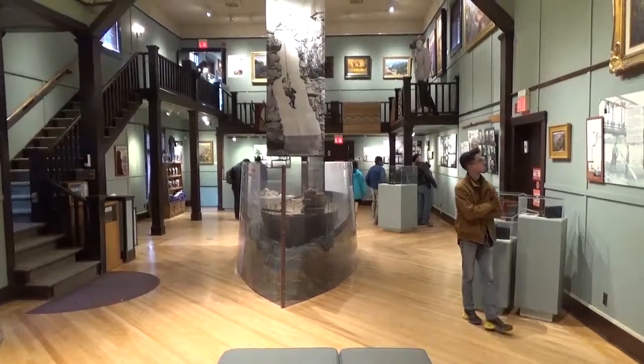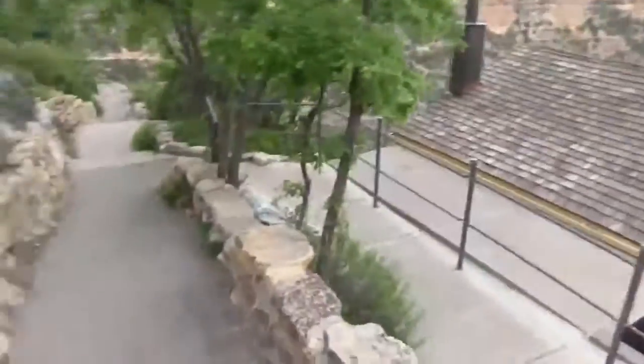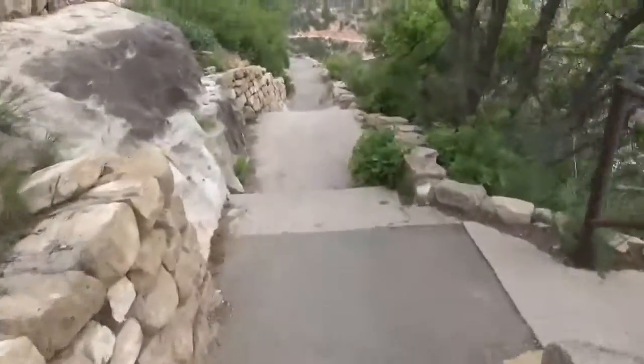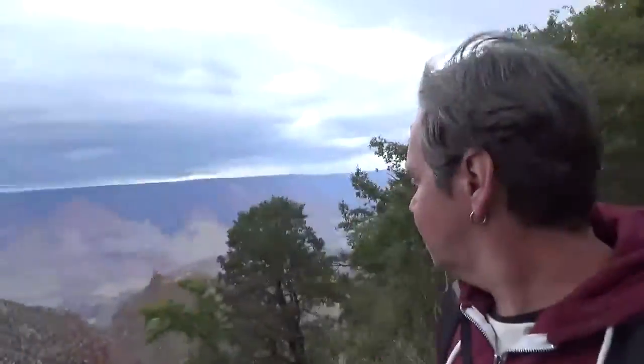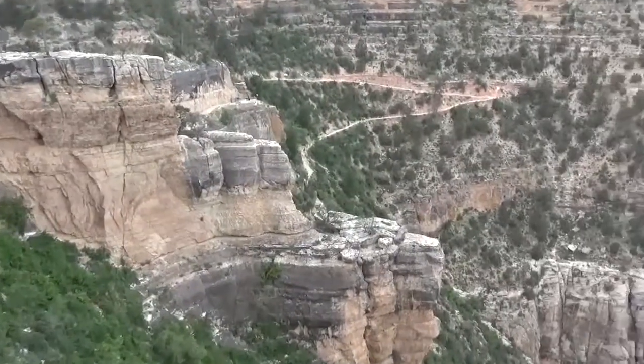A little walk along Bright Angel Trail and pop into the Kolb Studio in here. Kolb — your brothers' photographic pioneers of Kolb Studio. This is Bright Angel Trail, which we're not going to do because we've been here for a short time. We'll walk now slightly as it opens up to the canyon. If you're walking through the arches, if you're doing the trail.